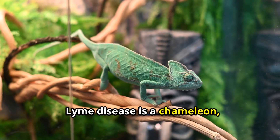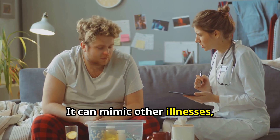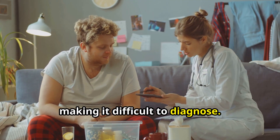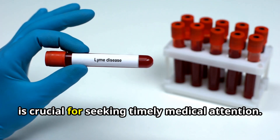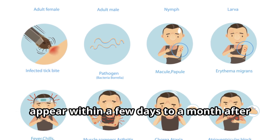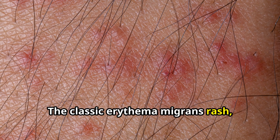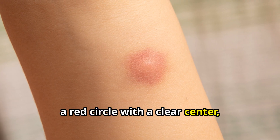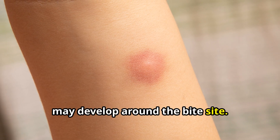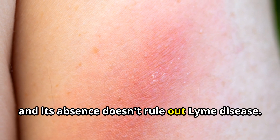Lyme disease is a chameleon — its symptoms shifting and changing. It can mimic other illnesses, making it difficult to diagnose. Recognizing the hallmarks of Lyme disease is crucial for seeking timely medical attention. Early symptoms often appear within a few days to a month after a tick bite. The classic erythema migrans rash, a red circle with a clear center, may develop around the bite site. However, this rash doesn't always occur, and its absence doesn't rule out Lyme disease.